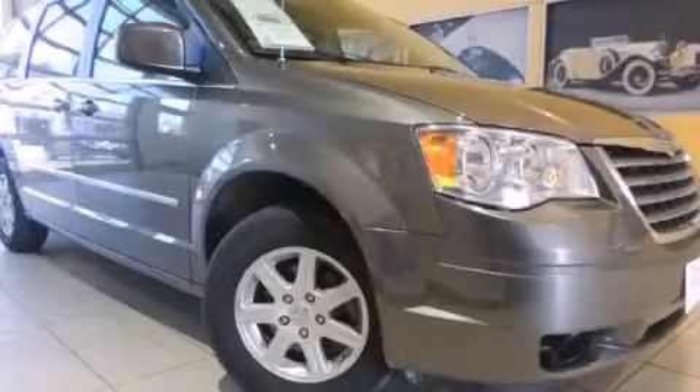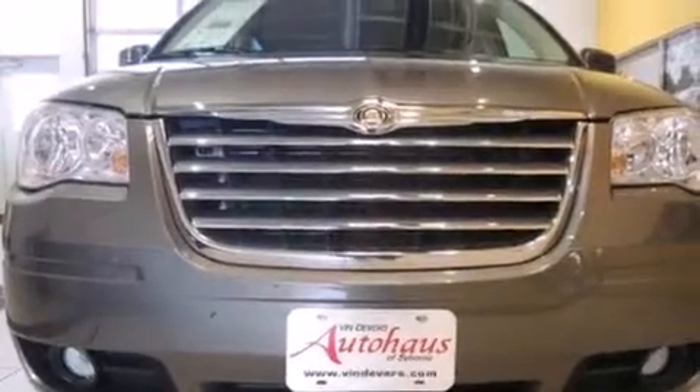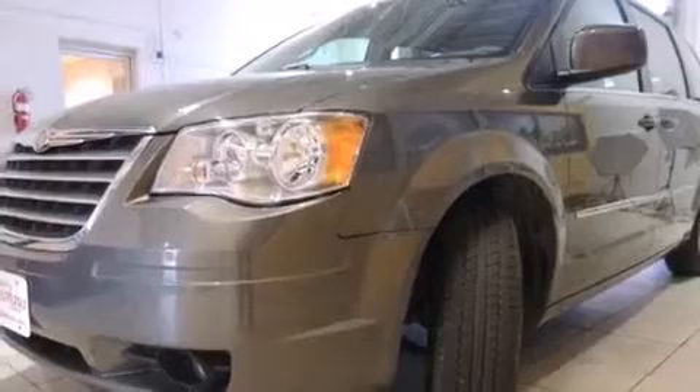This is a 2010 Chrysler Town & Country — enough comfort and space for the entire family. It features a 3.8-liter 6-cylinder engine and an automatic transmission.